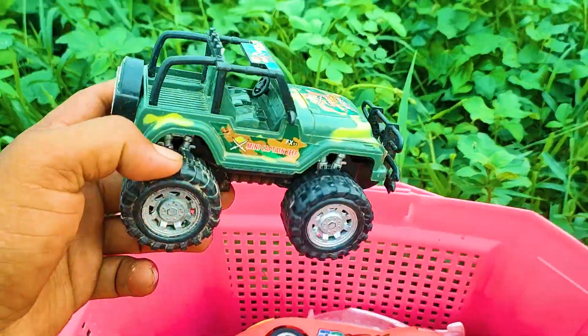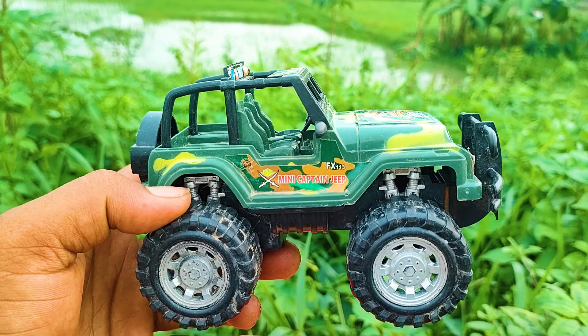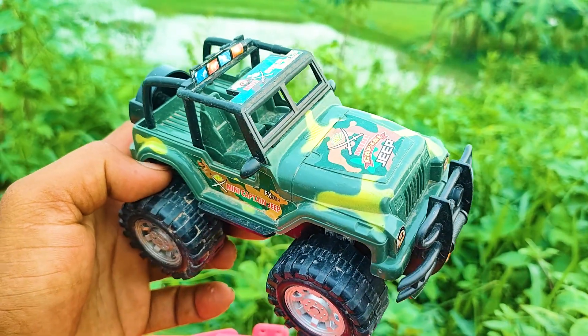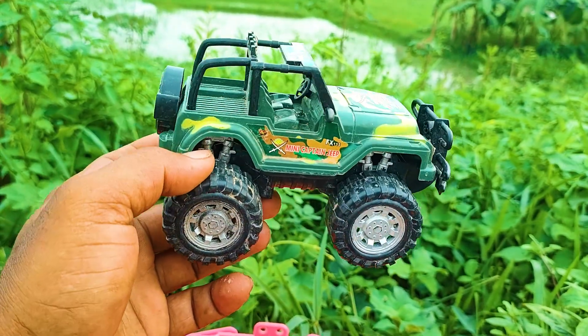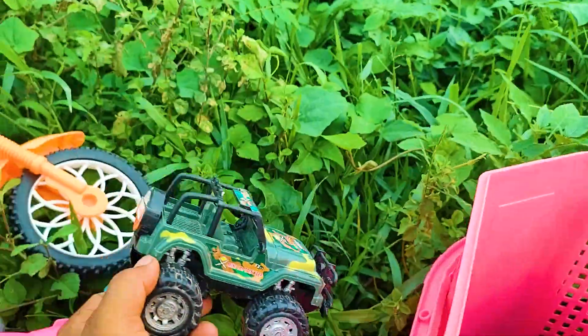And here is an amazing, amazing, amazing realistic model mini captain jeep. This is a green, yellow, and black color combination — this realistic model mini captain jeep.